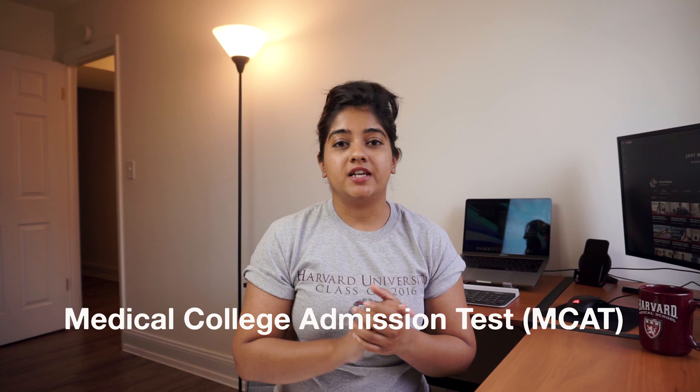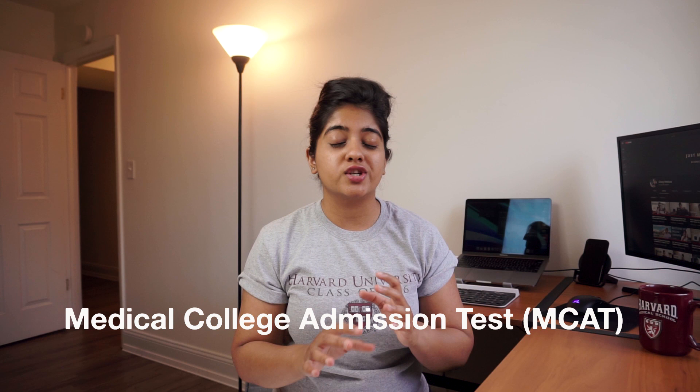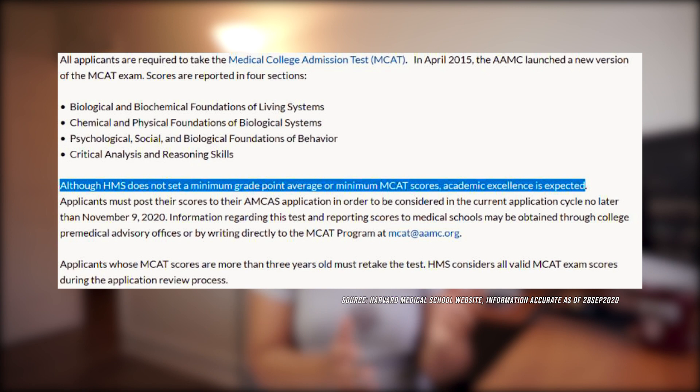Once you've completed your undergraduate degree in biology and have your prerequisites, the next step to apply to Harvard Medical School is taking something called the MCAT exam. This is the entrance exam that's required to get in. There's no minimum marks needed in your MCAT to apply — try your best and get a good score, because the better your scores are, the better your profile will look. Beyond numbers, they are looking for a wholesome profile — someone who's done a lot more than just sit and study — and that's where extracurriculars come into the picture.